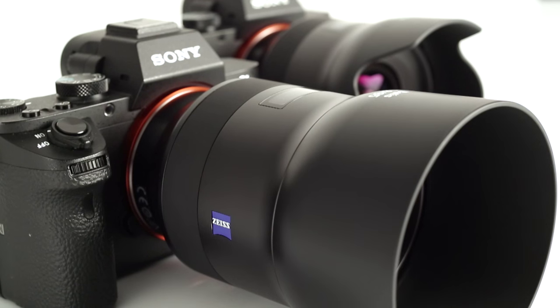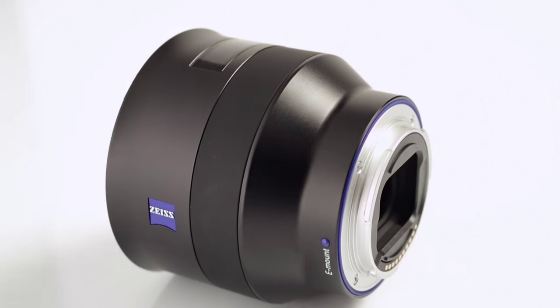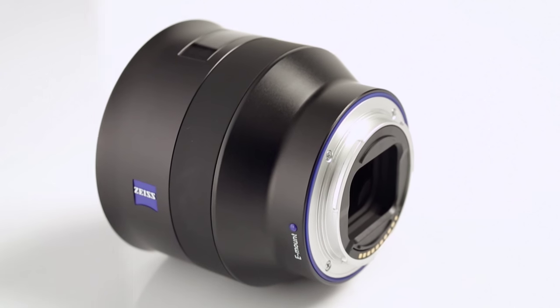The mirrorless full-frame system from Sony was probably the most innovative camera system on the market in the past two years, and it has attracted an extremely large amount of interest. It is increasingly becoming an alternative for professional photographers or crossovers from DSLR cameras. In other words, the majority of customers are truly experienced photographers.